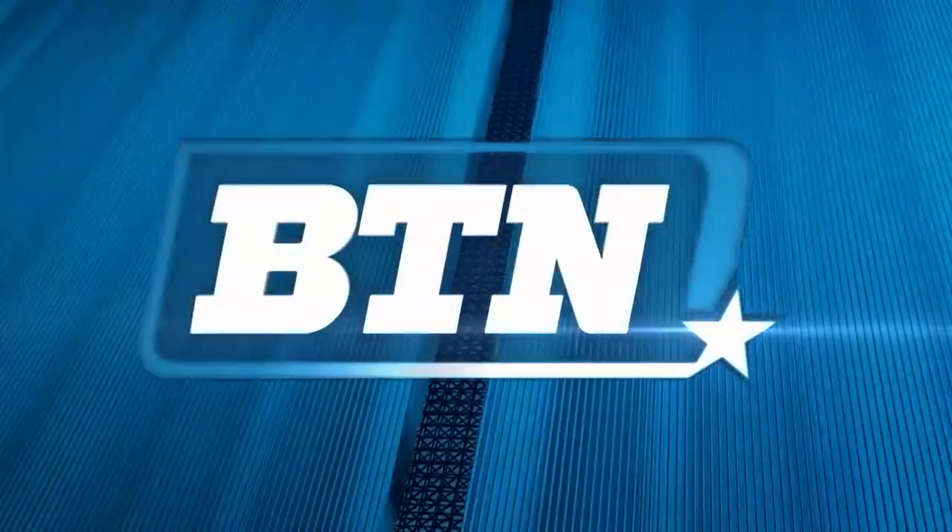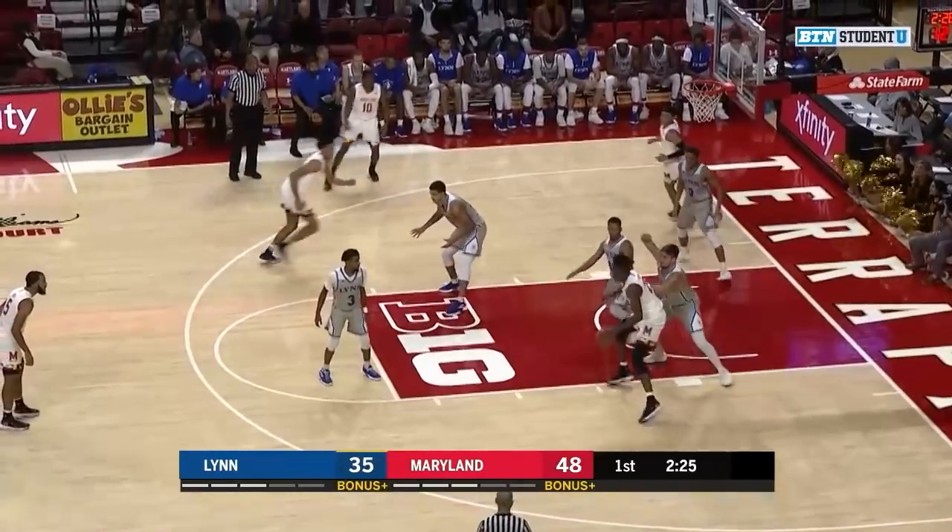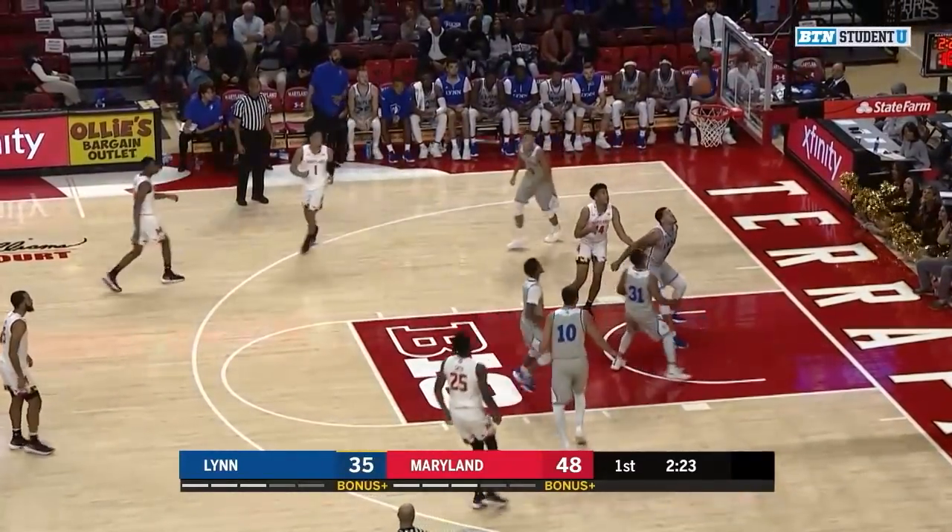A little pull up, and he rattled the backboard as well. Can't complete the and one. Backing down, true dribbles, one-leg fadeaway jump shot, and Smith knocks it down.